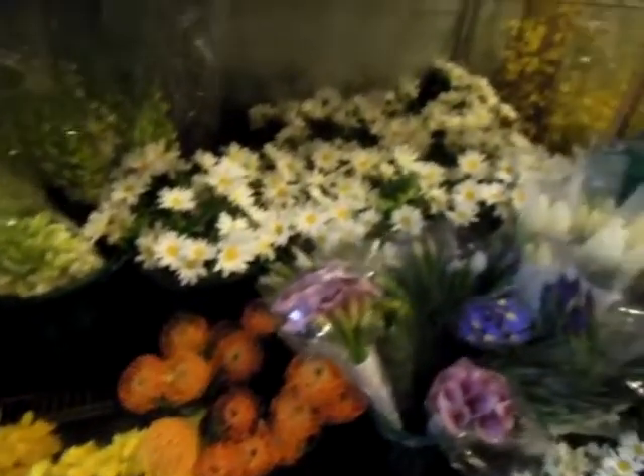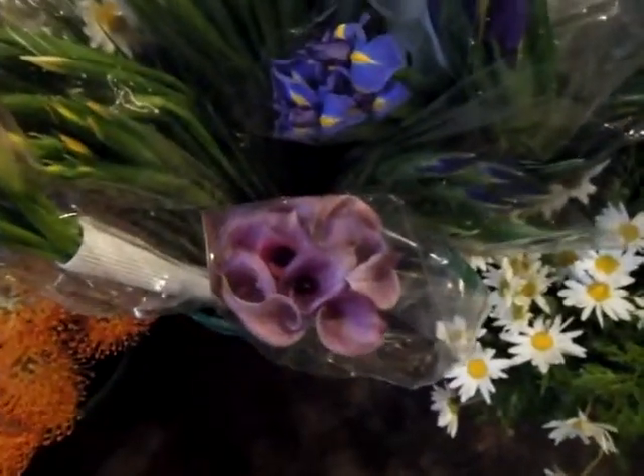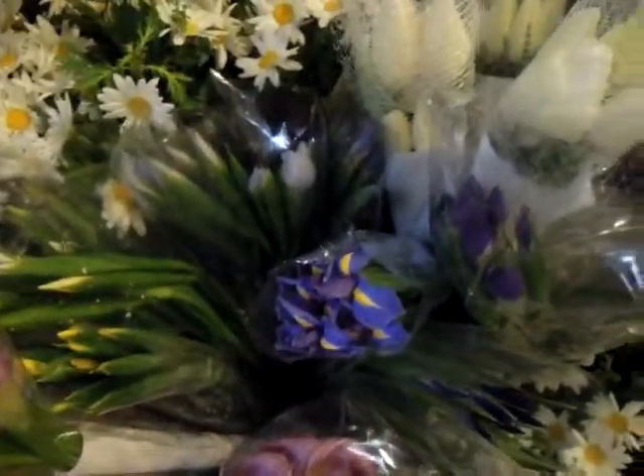Daffodils. Spring has sprung in our coolers. Check out these callas — lavender callas, right next to the iris.